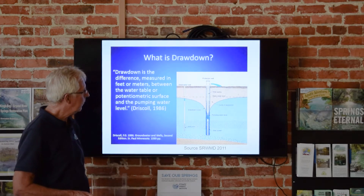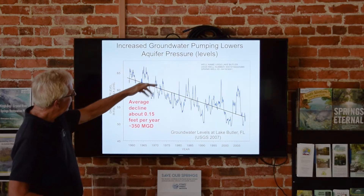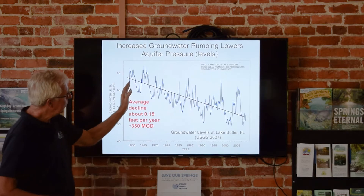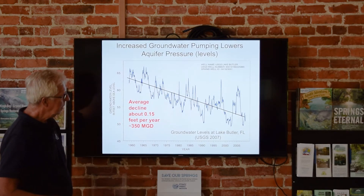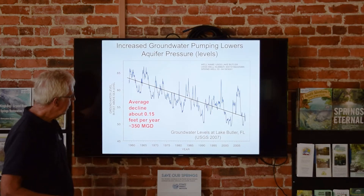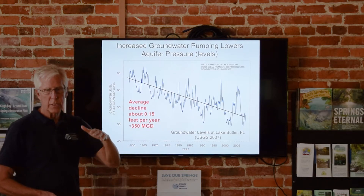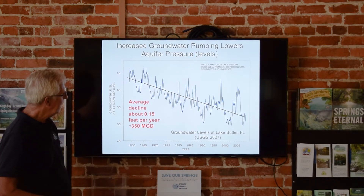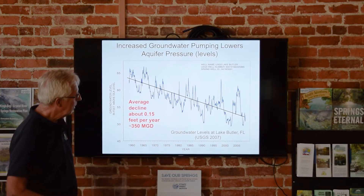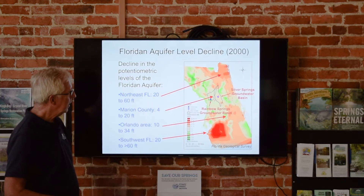You can plot aquifer levels and see rainy years and dry years. This monitoring well at Lake Butler, north of Gainesville, has a fairly long record showing the aquifer has gone down about 20 feet over this period — about an inch a year or a little more. That's about 350 million gallons a day of storage being lost as the aquifer declines. So the quadrillion becomes trillions and then billions. The amount of pumping we're doing is having a really measurable effect on aquifer levels.